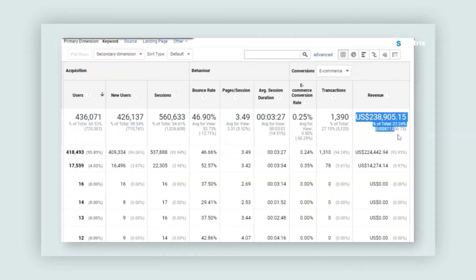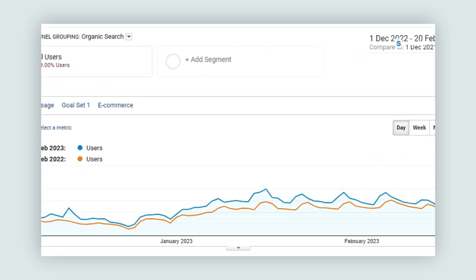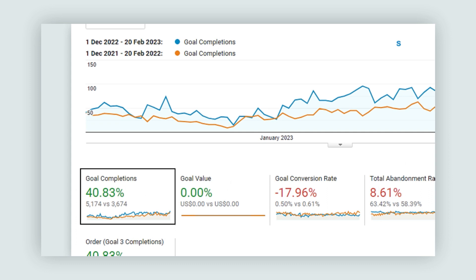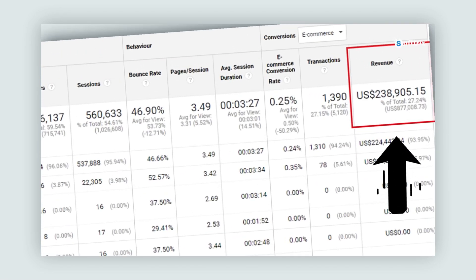With consistent efforts over a couple of weeks, we were able to generate the demand and organic traffic desired by the client. Our diligent efforts paid off and we delivered high organic search revenue and relevant organic traffic to the website. There was also an increase in daily active users, and the client was pretty happy since we achieved most of the goals highlighted in the first two months.